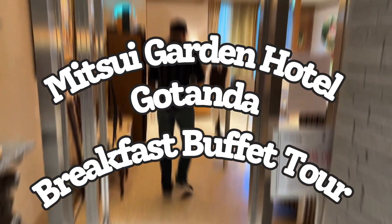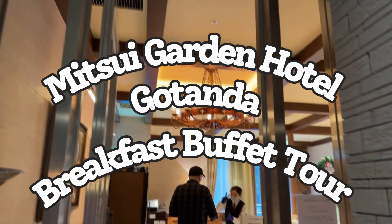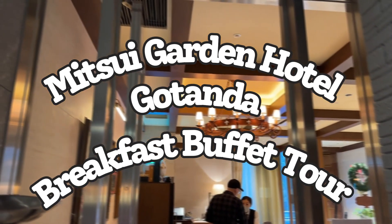Hello everyone. Thank you for watching Ambitious Ayumi Channel. Today I will be touring a breakfast buffet at Mitsui Garden Hotel in Gotanda, Tokyo.